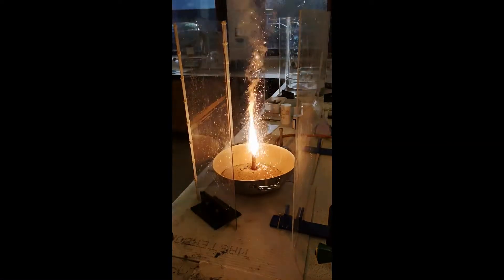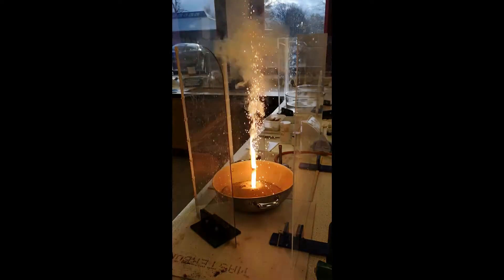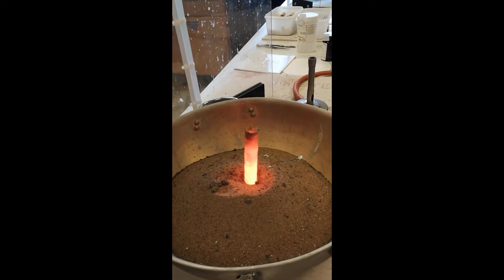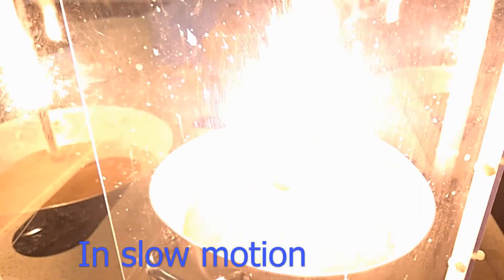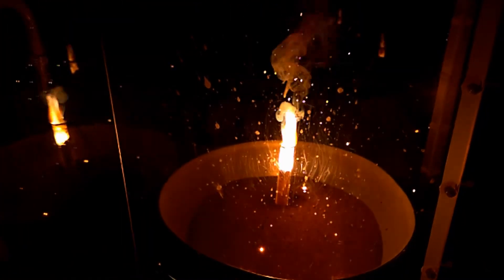Rather more spectacular is the thermite reaction. This is a simple displacement reaction: iron oxide reacts with aluminium powder to give aluminium oxide and iron metal. The reaction is extremely exothermic and is used industrially to produce molten iron in remote locations — for example, welding railway lines.